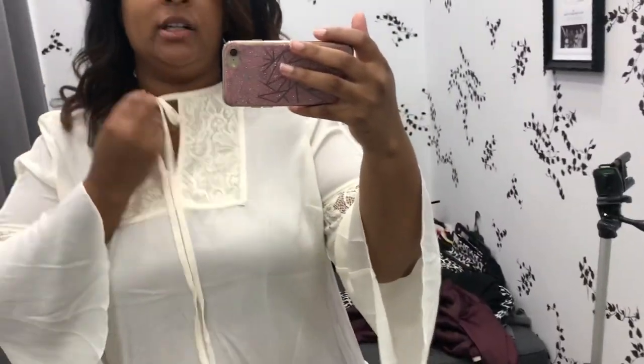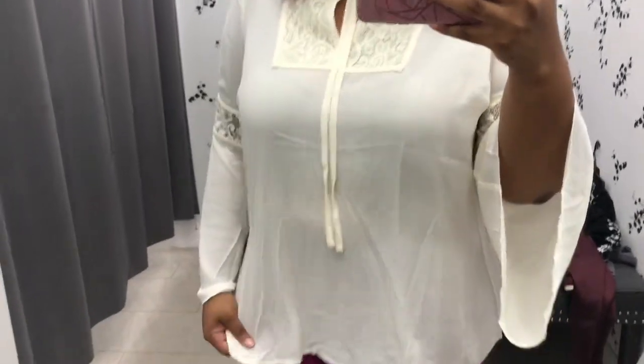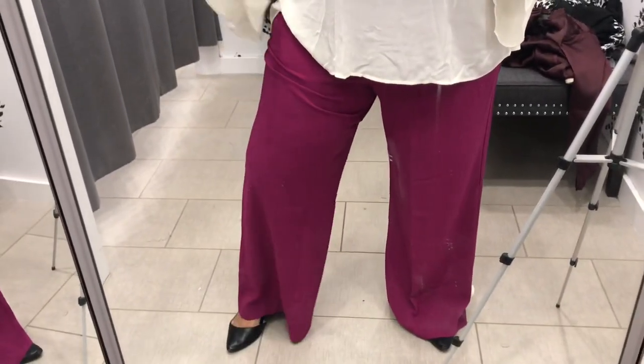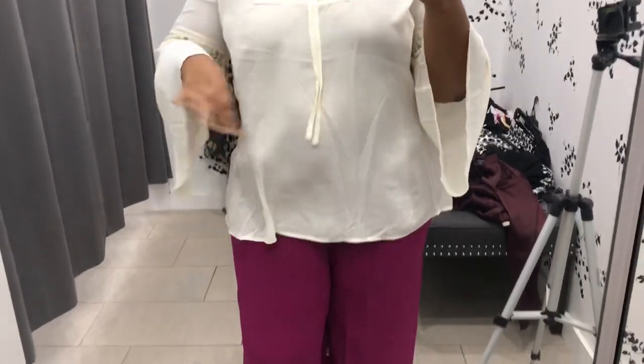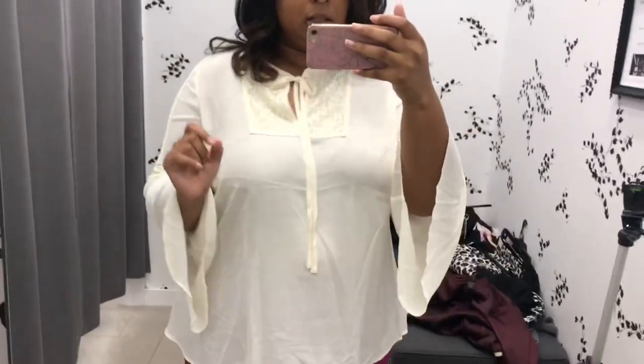Alright, yet another look. I love this top — it's so cute and chic. It's like a cream color. These pants — you guys remember the lilac wide-leg pants from the other video? Don't you just love a really nice wide-leg pant? It just screams boss energy, so cute. With the right accessories and shoes, this would be a really really nice look.